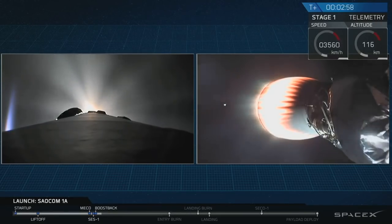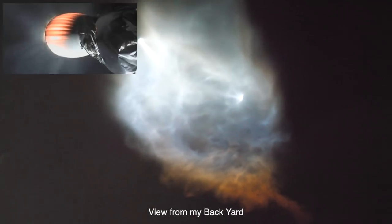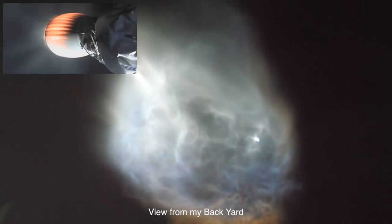Right now, what you can see is two separate views. On the left-hand side of your screen, you can see a view from the top of the first stage of Falcon 9, currently executing a boost back burn. This is a shot from the ground as we can see it here in California. And on the right-hand side of your screen, you can see the bottom of the second stage, as its Merlin vacuum engine continues to push the SALCOM 1A satellite into lower Earth orbit.